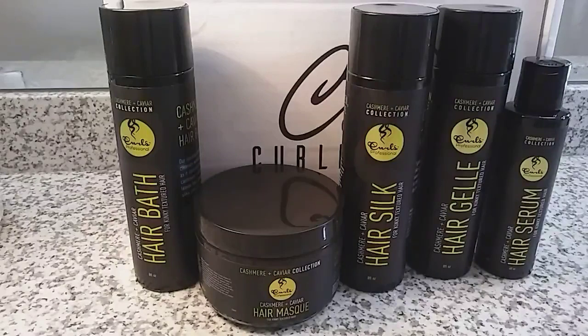With this collection we received a hair bath shampoo, a deep conditioner which is the hair mask, hair silk which is the leave-in conditioner, and a no-hold hair gel. As a bonus we also received the hair serum. I looked online and each product is ten dollars or more, so this box is a fifty-dollar-or-more value — I'm very happy.